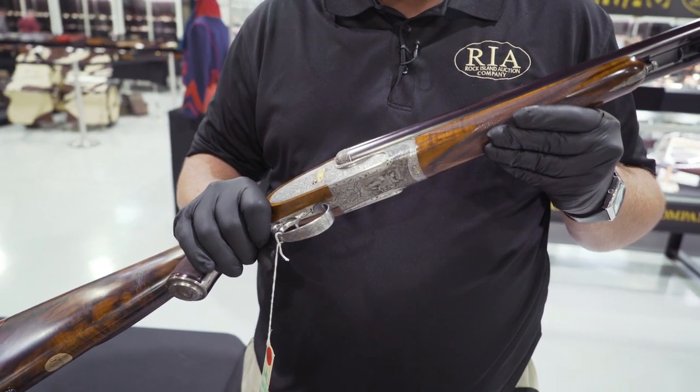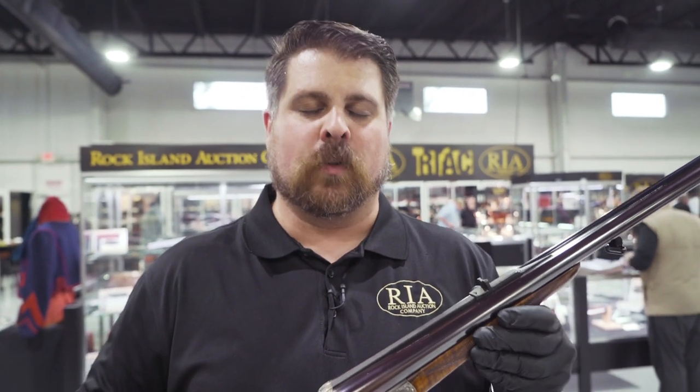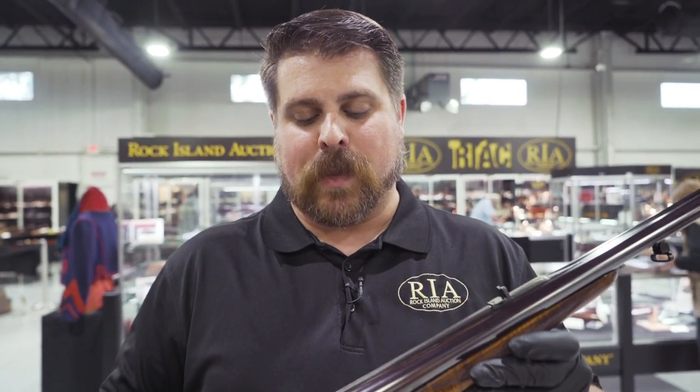It's chambered in 500/465 Nitro. If you're not familiar with Holland and Holland, they are one of the world's premier arms makers, both for rifles, double rifles, shotguns, game rifles, and big game rifles, as we have here.